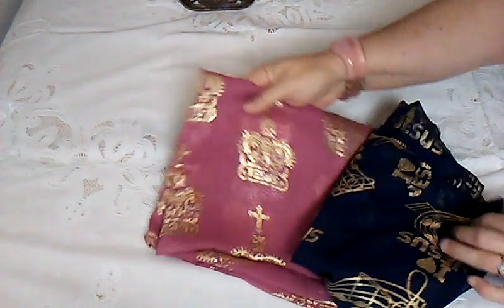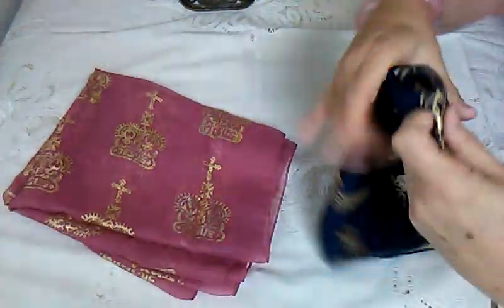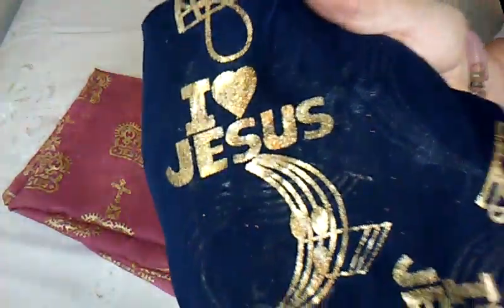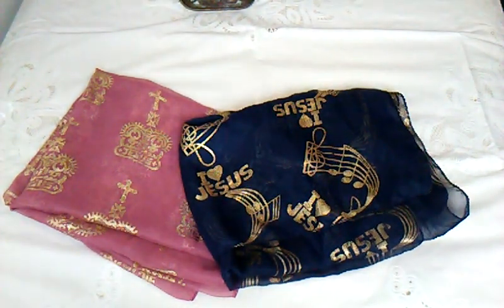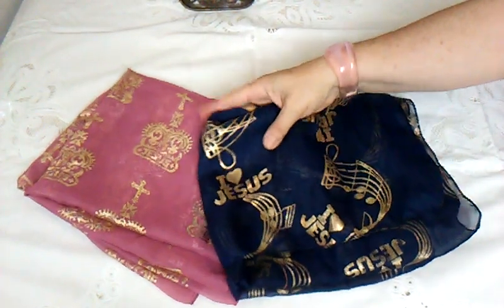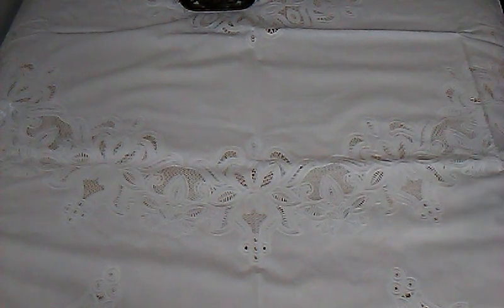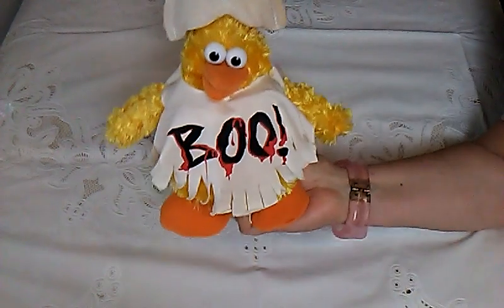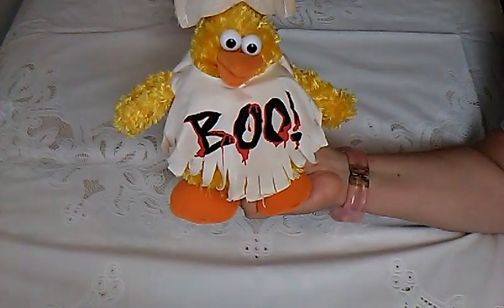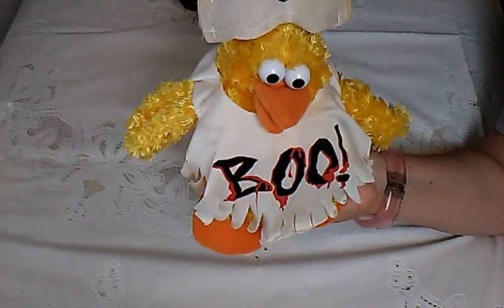I found these pretty scarves — this one says 'Jesus with a crown,' this one says 'I Love Jesus.' They're really pretty scarves. I bought them for a dollar a piece, and maybe I'll sell them for $10 to $15. There were some that sold for a little more, but we'll see how that goes. I also bought this musical chicken — the Halloween one — for a dollar. The other one I had, I sold for about $22.